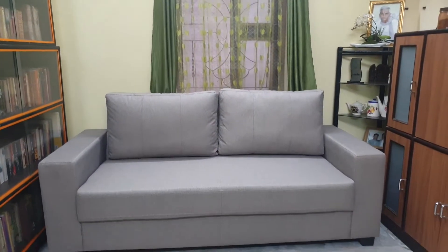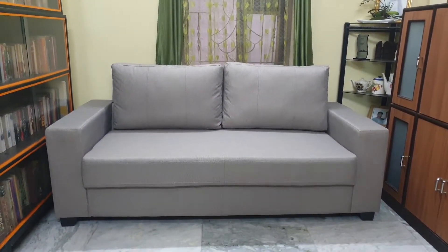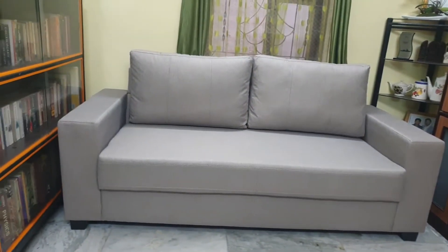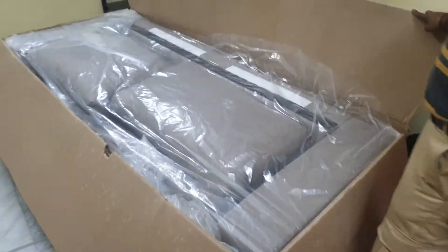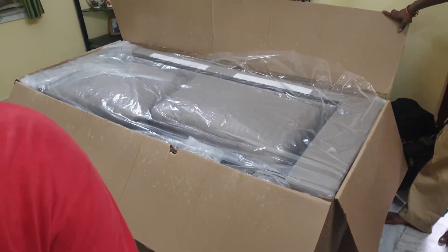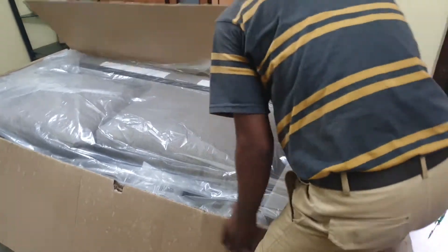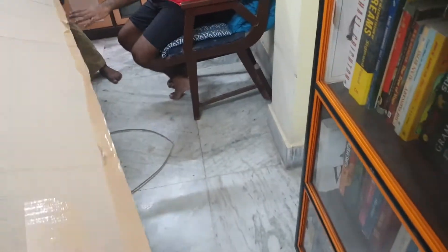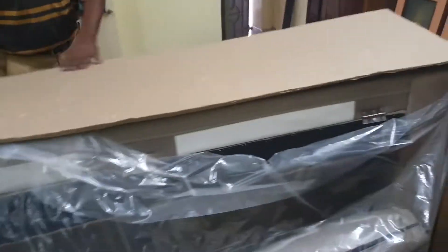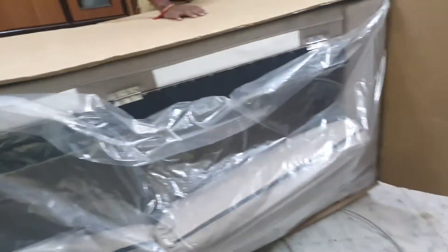Hello everyone, welcome to my channel. Today I'm going to share about a three-seater sofa that I recently bought from Home Center. I purchased this model online and it is available on the app also. It took around two weeks to get it delivered at my place in Kolkata. The sofa arrived in good condition and within an hour or so the installation guy came for setting it up.